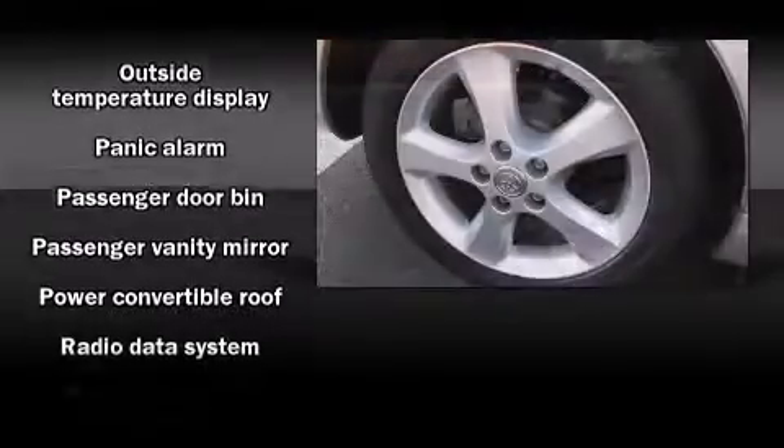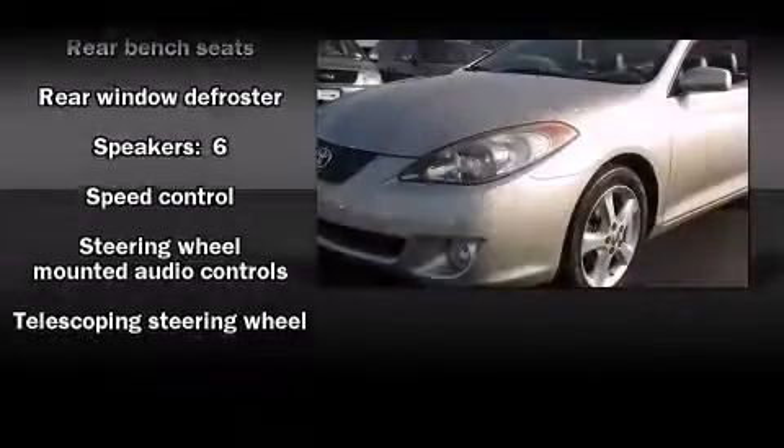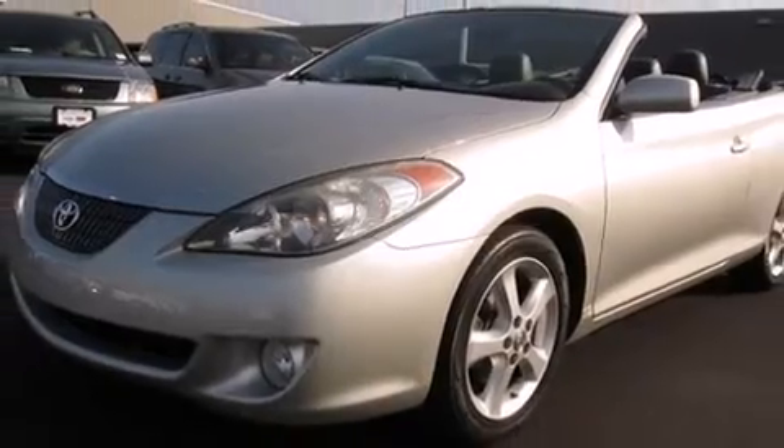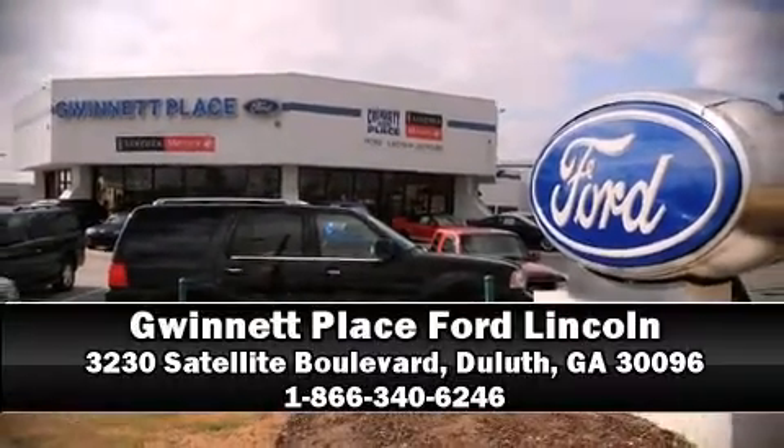A Carfax history report provides you peace of mind by detailing information related to past owners and service records. Our team is professional and we offer a no-pressure environment — come on in and take a test drive.